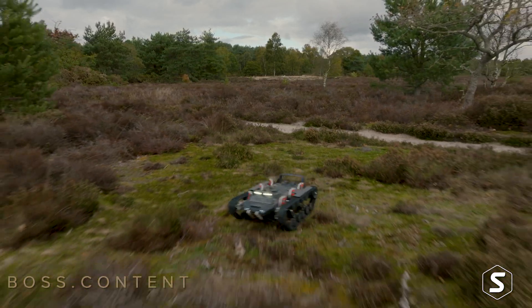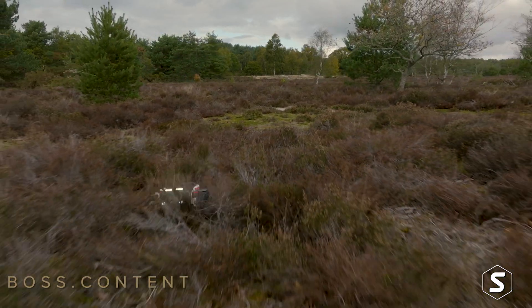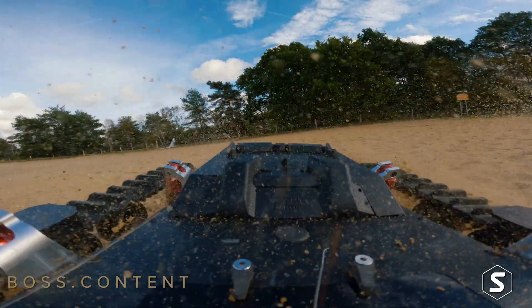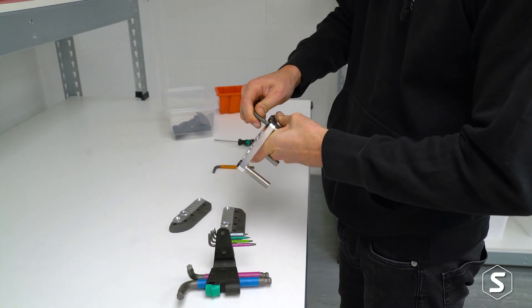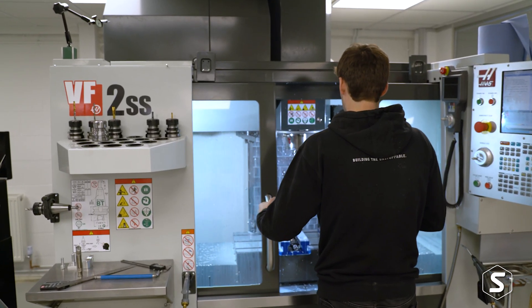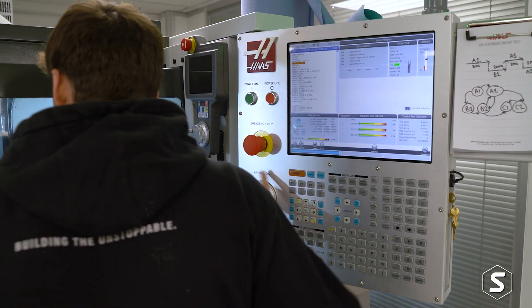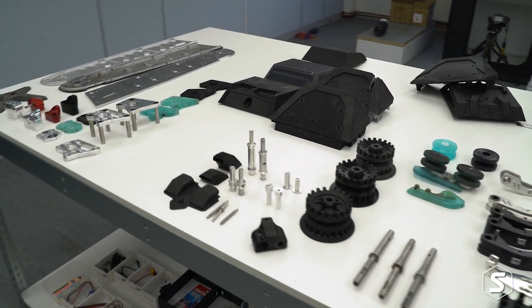We've had a fair number of challenges, in particular in relation to it being a high-speed scale tracked vehicle. When you're looking at the Ripsaw, that's a full-size vehicle doing 40 to 60 miles an hour. We're pretty close to those speeds but at one-fifth the size, so trying to keep those tracks on is a big challenge — it's been the main focus of development over the last couple of years. The whole design is totally unique from the ground up, and we've ended up with a very robust platform that is very reliable.